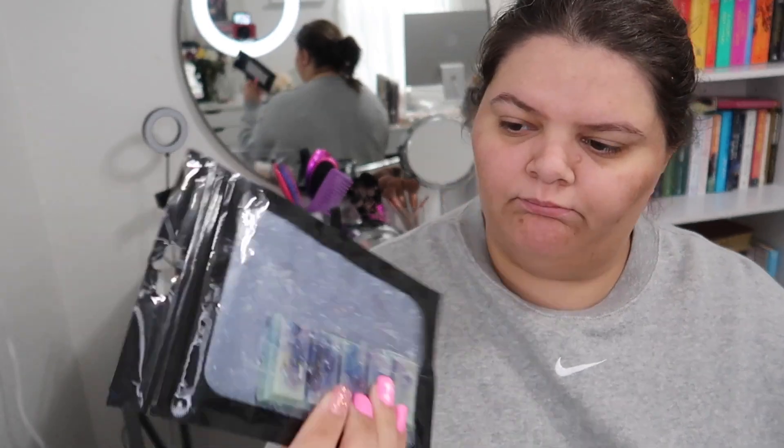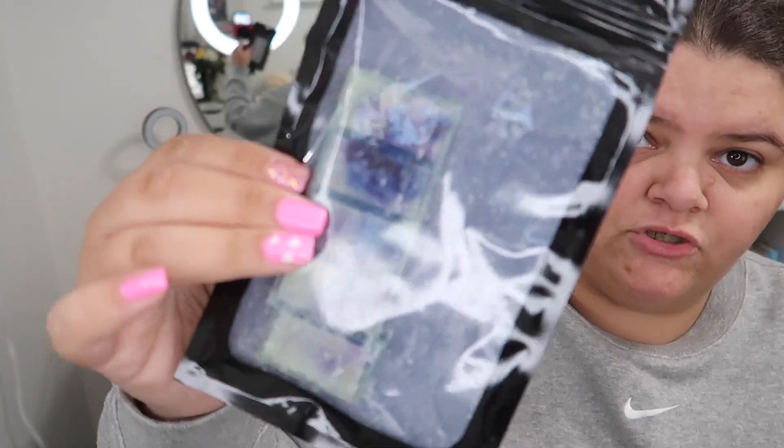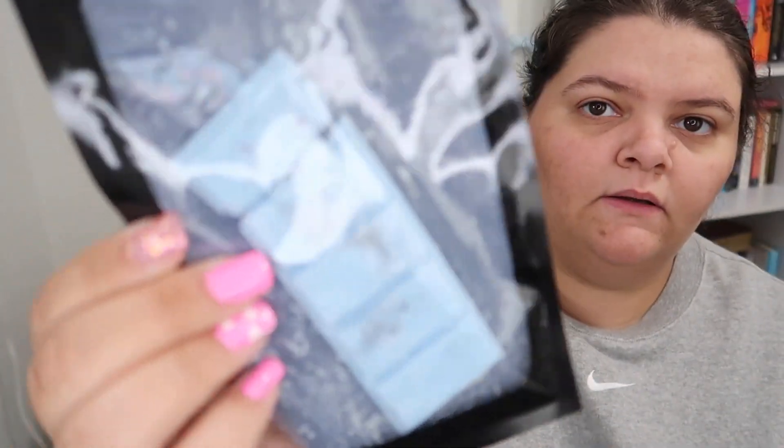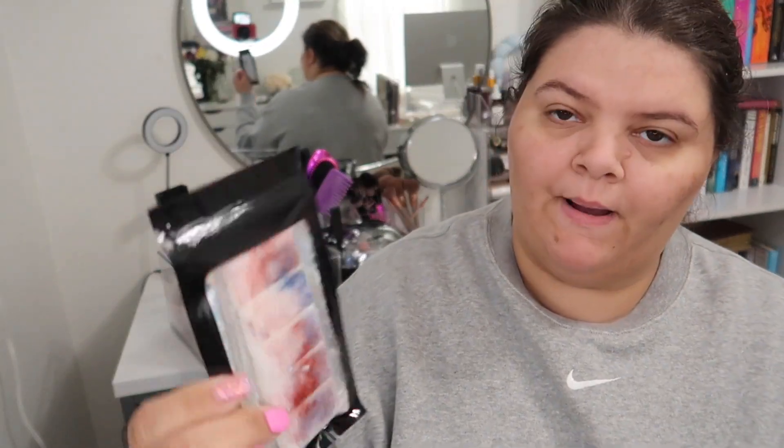So from Alia's Custom Creations, this is how they came packaged. We have a Blueberry Cobbler — I'm not trying to bash her or anything. Then we have Blue Cotton Candy, and then Bomb Pop.